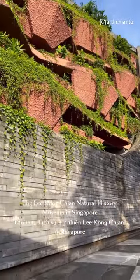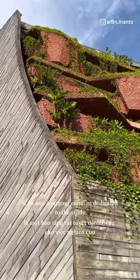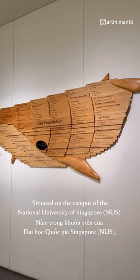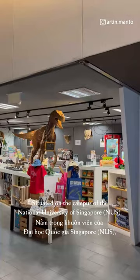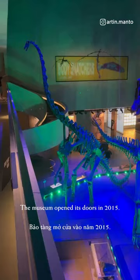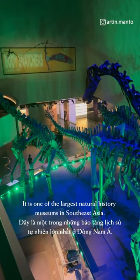The Lee Kong Chian Natural History Museum in Singapore is an awe-inspiring museum dedicated to the study and preservation of natural history, situated on the campus of the National University of Singapore. It is named after Lee Kong Chian, a prominent Southeast Asian philanthropist. The museum opened its doors in 2015 and is one of the largest natural history museums in Southeast Asia.